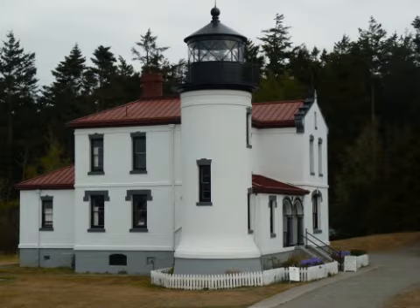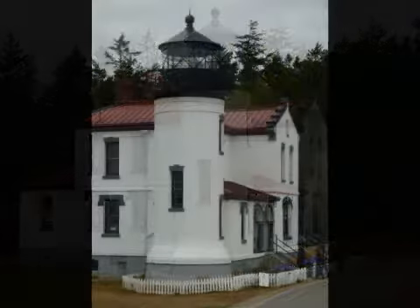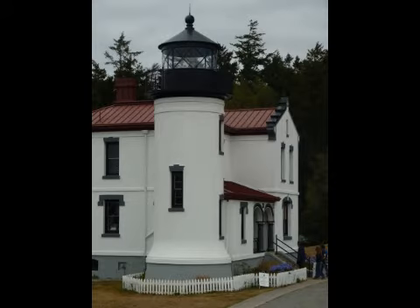About a five-minute walk south of the main row of concrete buildings we explored in the previous video is the Admiralty Head Lighthouse. Built in 1861 and rebuilt in 1903, it has been out of service since 1922.